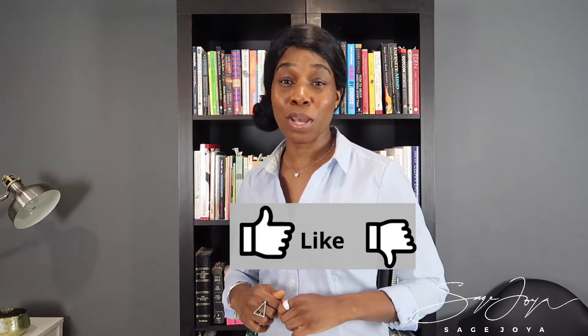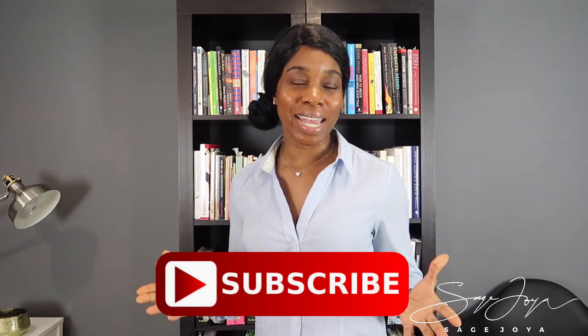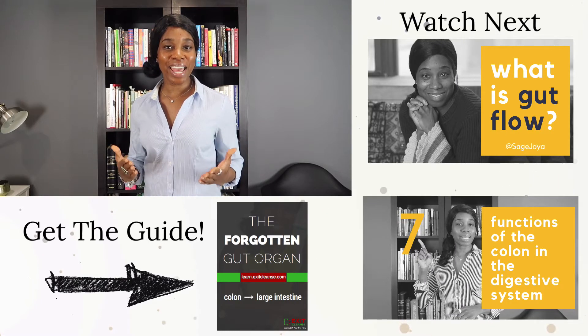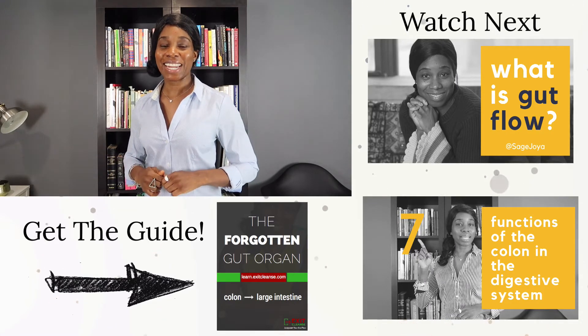I've put together a graphic guide to help you understand the importance of the colon inside of the digestive system. This is designed to make sure that the colon remains at the forefront of your mind when you're trying to heal any type of gut dysfunction. I'm also encouraging you to check out my video that talks about gut flow so that you have a better understanding of how gut flow should take place inside of your body. If you feel like this information was helpful, definitely share it with someone. Remember: it is so much easier for you to heal a gut organ when you understand its function.